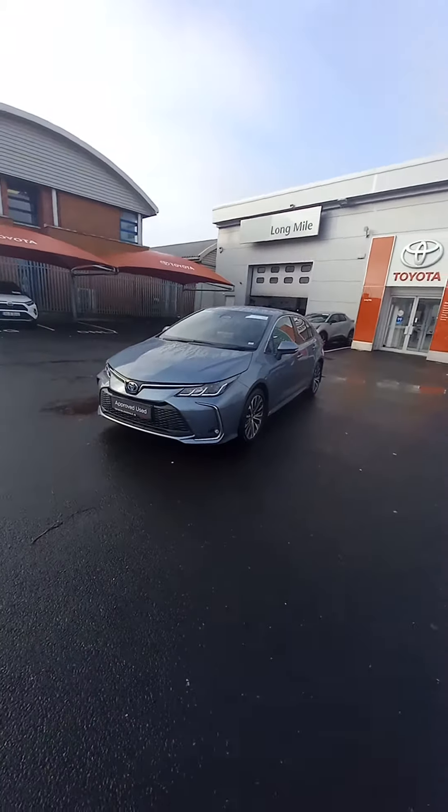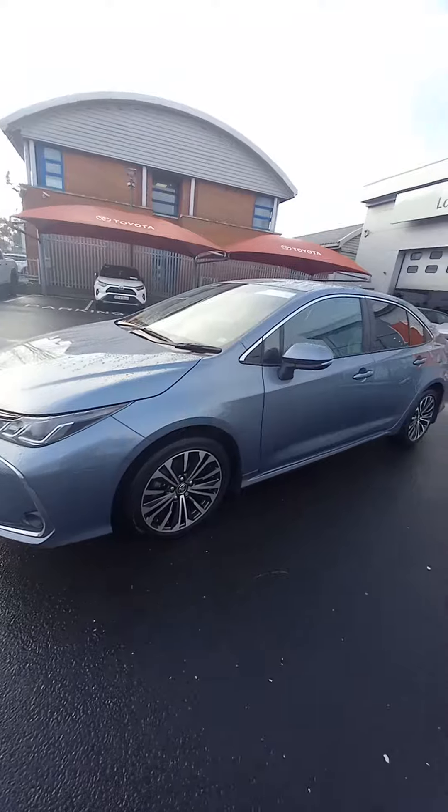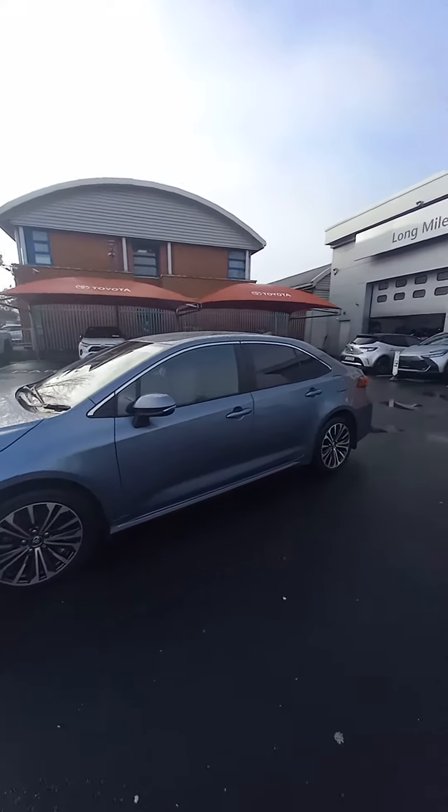It has LED daytime running lights and spotlights in the front. This one is on 17-inch diamond alloy wheels. Colour-coded body and colour-coded door handles.